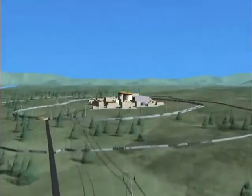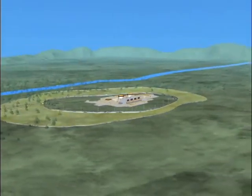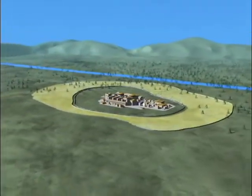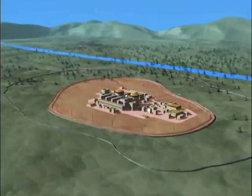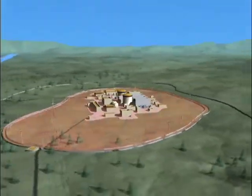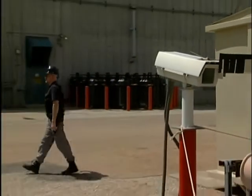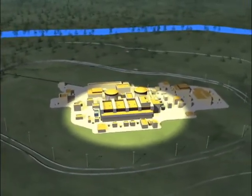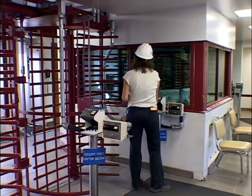Layer upon layer of security makes access to a nuclear plant virtually impossible for those without authorization. The first layer consists of the outer perimeter, typically barriered and patrolled. Within the perimeter is the protected area, which includes the grounds near the plant buildings, typically surrounded by a double fence topped with razor wire. Access to this area is strictly controlled. The third layer surrounds the vital area, which includes the equipment needed to shut down the reactor safely. This area is heavily guarded and sealed off from everyone but those with specific authorization.